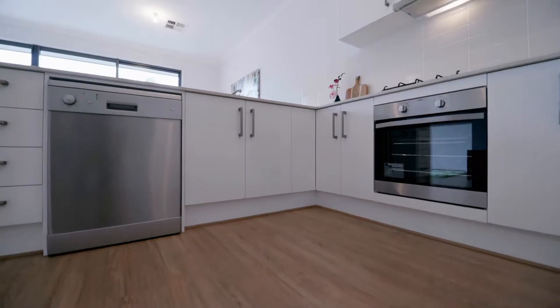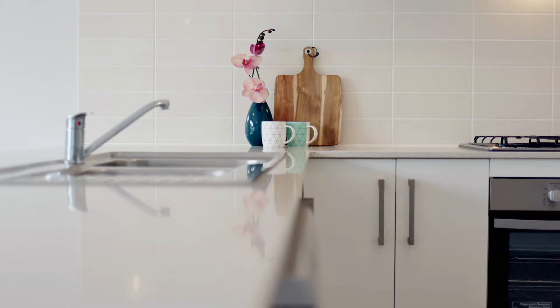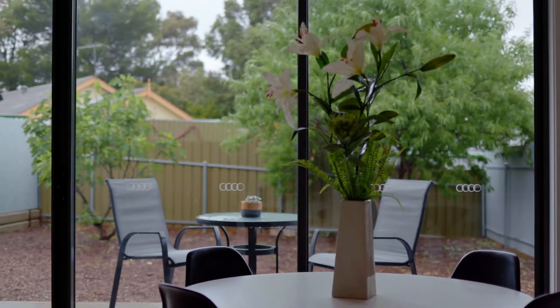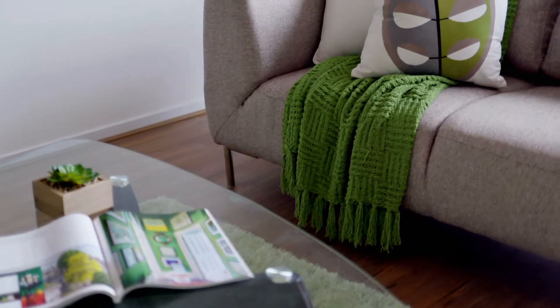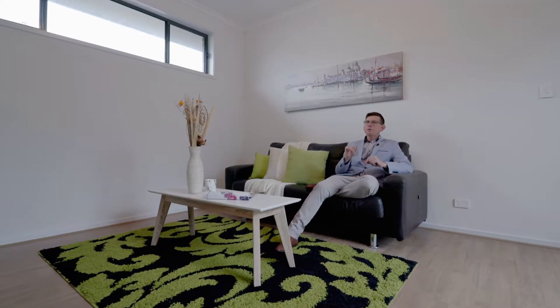The finishes and everything put into this home are first class, and I'm sure that's really going to suit those young first home buyers, someone downsizing, or even investors with the depreciation available on this home. So there you have it guys — what a fantastic home, one that I'm sure you're all going to love. My name's Scott McFarlane from McGain Real Estate. Can't wait to see you at the opens.